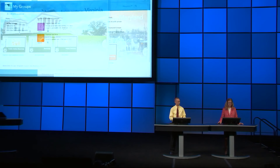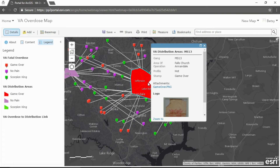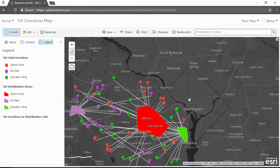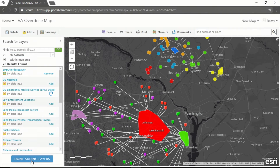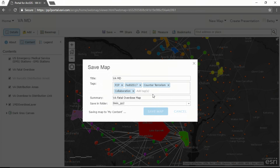Now that the collaboration has been established, I can go back to my overdose group and see items from the Virginia portal. I can open a web map of the overdoses from the Virginia Fusion Center and interact with it just as I would any map native to my portal. I can see immediately that the Virginia Fusion Center has had experience with that same brand of heroin. I can then add items from my content to this Virginia map and save it as a new map.